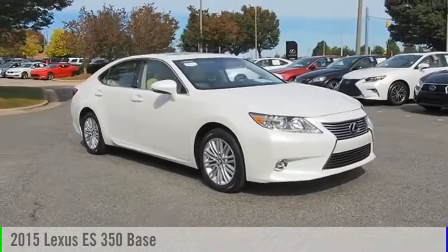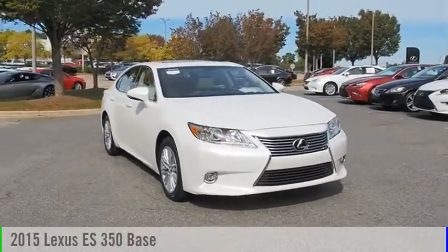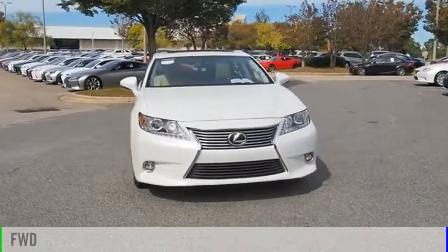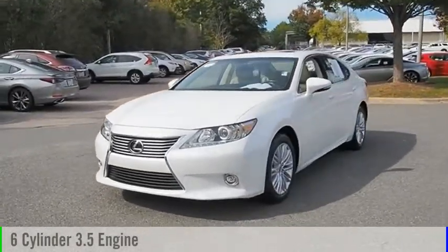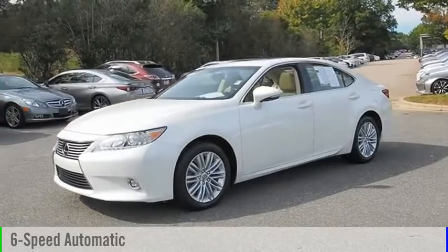Take a ride in the 2015 ES 350. This vehicle is powered by a front-wheel drive, six-cylinder, 3.5-liter engine, and comes with a six-speed automatic transmission.